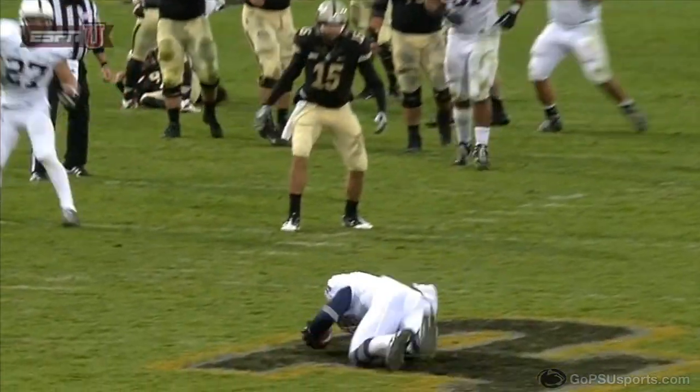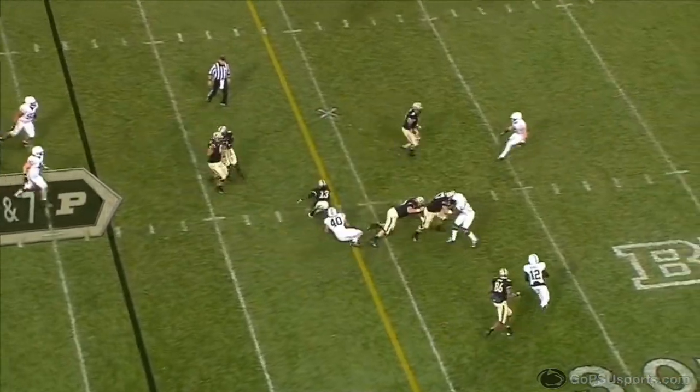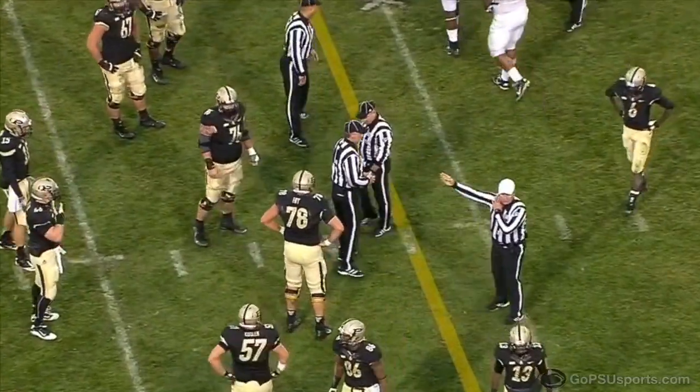It was another great road win for Penn State. Through three conference road wins, the Nittany Lions have a combined score of 72 to 10 — an average score of 36 to 10.